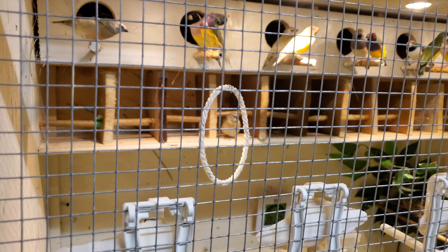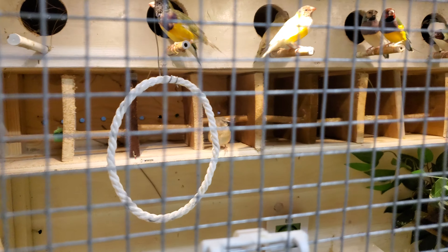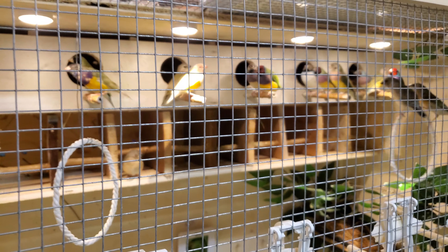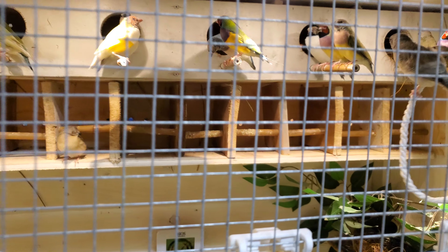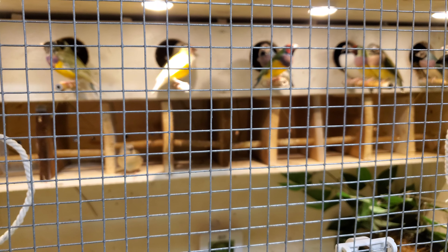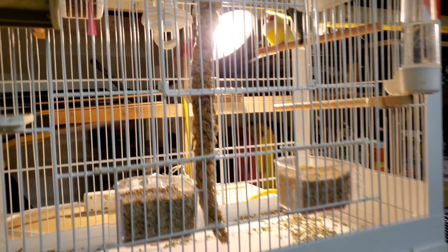Some new stuff I did to the cage: I added these privacy perches so there is more room for the birds to perch. I also removed the second row of nest boxes I had, because at any given time only two to three pairs are breeding, and once their chicks are fledging I usually separate them and put them in a different cage. I only started with two pairs and all these offspring are from those two pairs.